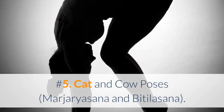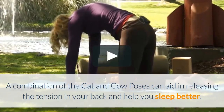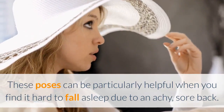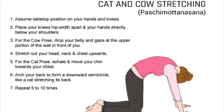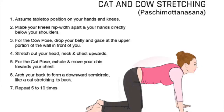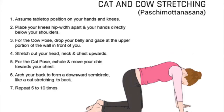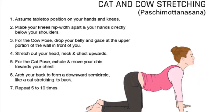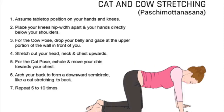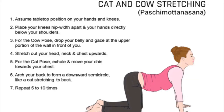Number 5: Cat and Cow Poses (Marjaryasana and Bitilasana). A combination of the cat and cow poses can aid in releasing the tension in your back and help you sleep better. These poses can be particularly helpful when you find it hard to fall asleep due to an achy, sore back. 1. Come into a tabletop position with your hands and knees on the floor. 2. Place your knees hip-width apart and your wrists directly below your shoulders. 3. For the cow pose, inhale as you drop your belly and gaze at the upper portion of the wall in front of you, stretching your head and tailbone upward. 4. For the cat pose, exhale and gradually move your chin toward your chest and relax your tailbone toward the floor. Reach your mid back up toward the ceiling. 5. Repeat 5 to 10 times and then finish with Child's Pose.